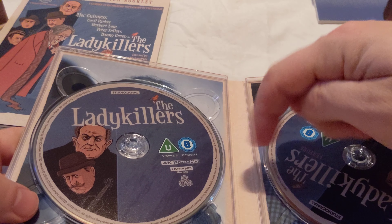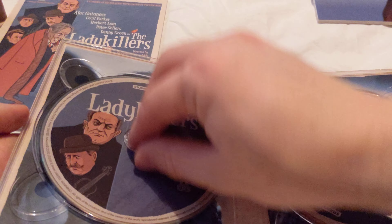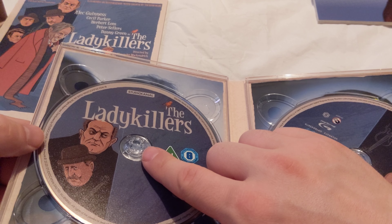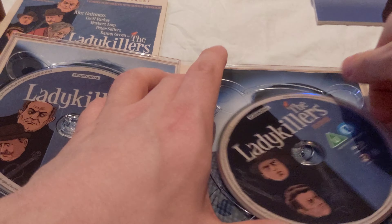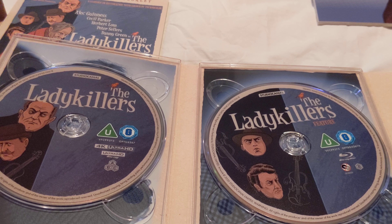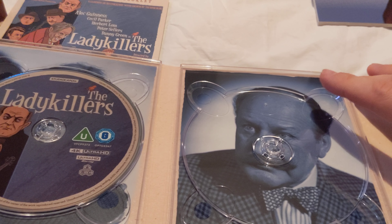So the first disc is the UHD version. And on the back we've got a picture of Peter Sellers. Then on the front, I think that's Danny Green and Cecil Parker. Disc two - on the front is the film on the Blu-ray disc. We've got Herbert Lom and Peter Sellers on the front there. Can't remember who they're playing. And we've got a picture of Cecil Parker on the inside.